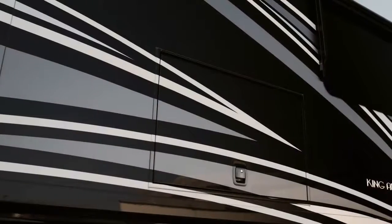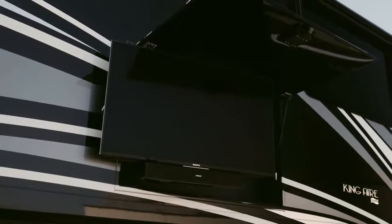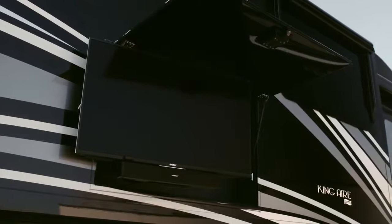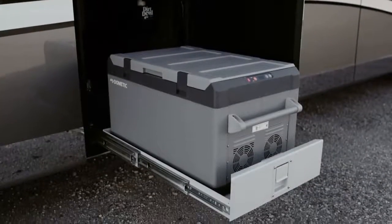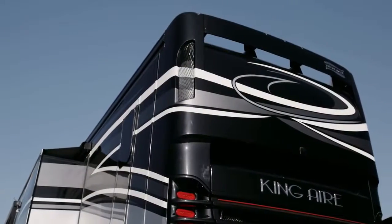For tailgates and other royal gatherings, King Air provides you with an outdoor entertainment center complete with a Sony 4K UHD TV and Bluetooth-compatible Bose soundbar, a Dometic pull-out freezer stored behind auto-locking soft-closed baggage doors, and a 12-and-a-half kilowatt Onan quiet diesel generator.